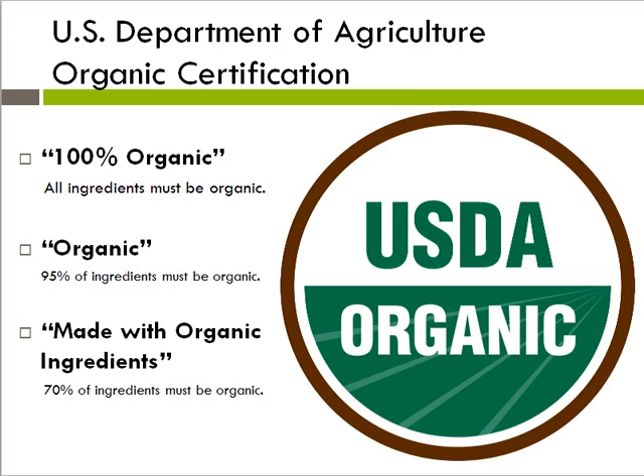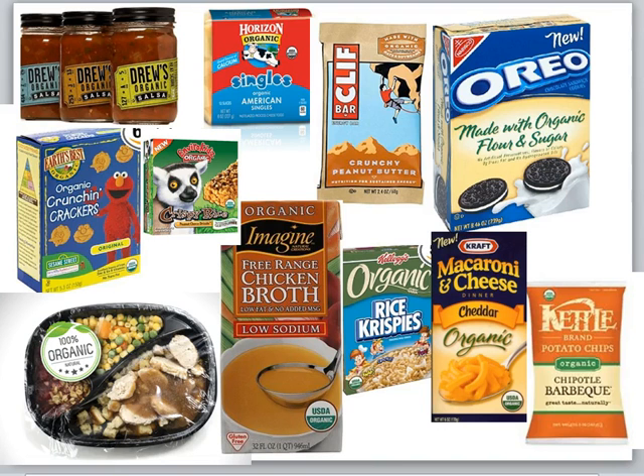How did this benefit the industrial food companies? The three-tiered labeling system allowed them to produce highly processed grocery items with an organic label. Organic became a production standard rather than a philosophy or an attempt to produce healthy food with minimal harm to the environment, communities, or farm animals.